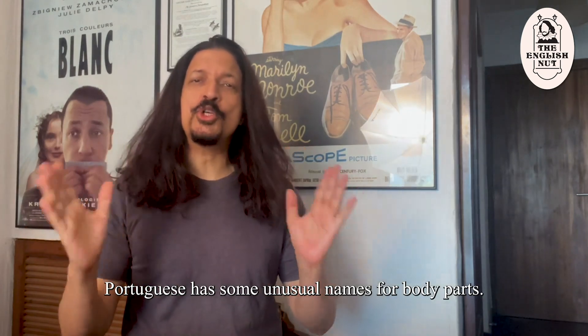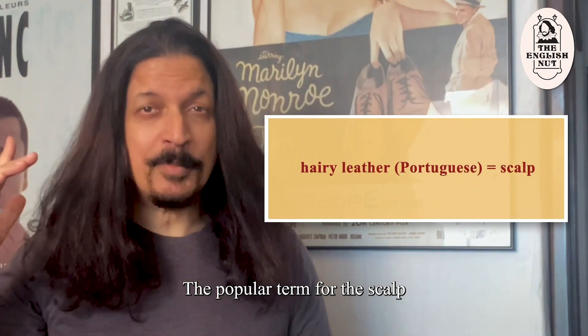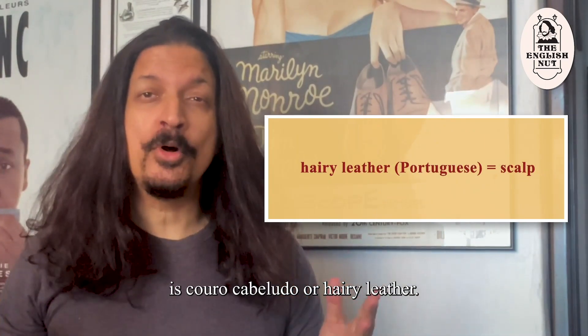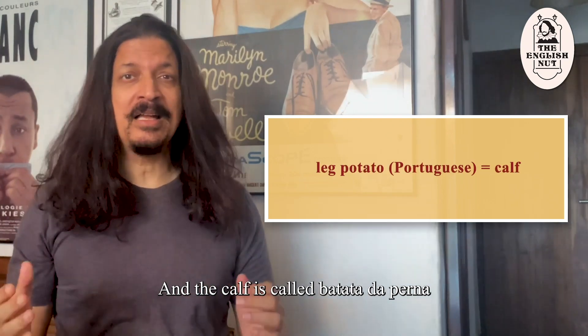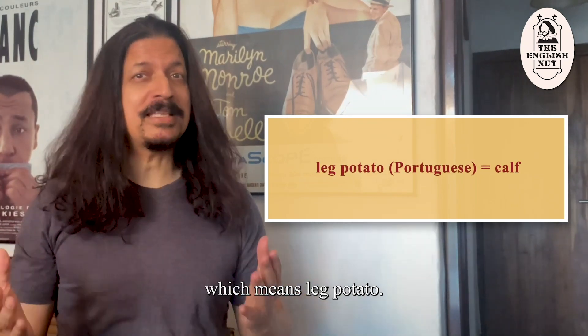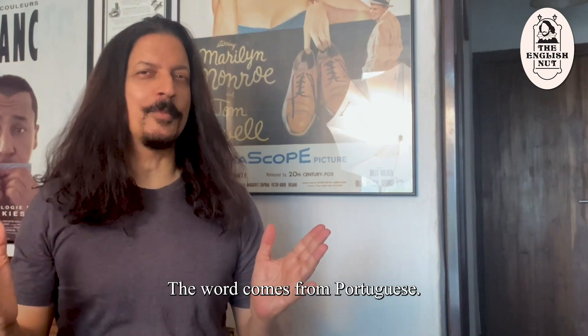Portuguese has some unusual names for body parts. The popular term for the scalp is couro cabeludo, meaning hairy leather. And the calf is called batata da perna, which means leg potato. If you live in Mumbai, the Marathi word batata meaning potato would be familiar to you — the word comes from Portuguese.